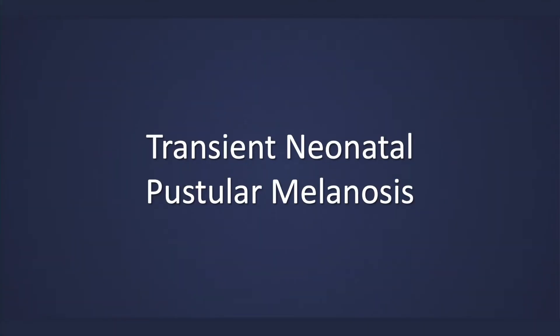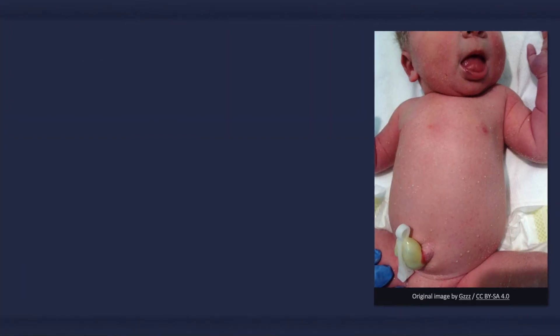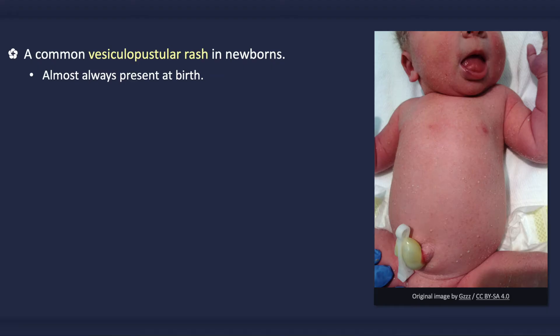Transient Neonatal Pustular Melanosis. It is a common vesicular pustular rash that is seen in newborns. Unlike many other newborn rashes, it is almost always present at birth.